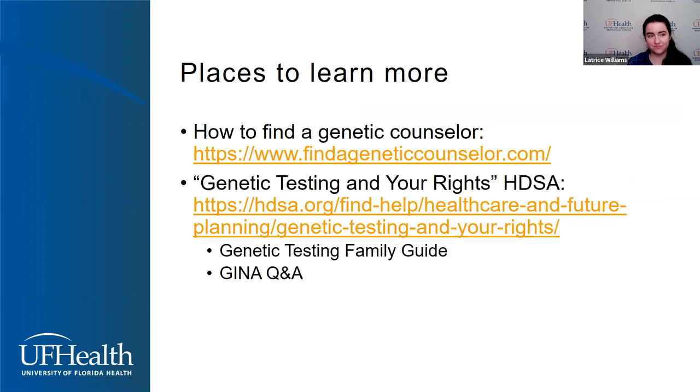For my last slide, I want to give you a couple of resources. If you're looking for a genetic counselor in your area, you can go to findageneticcounselor.com, as well as the HDSA website — if you look at their centers of excellence, they will list whether they have a genetic counselor. HDSA also has a wonderful resource called 'Genetic Testing and Your Rights,' which has a family guide PDF you can download and a large question-and-answer section laying out the details of the GINA insurance discrimination law with examples. So if you have questions, that's a great place to look. That is all I have — if anyone has any questions, I'd be happy to take them.